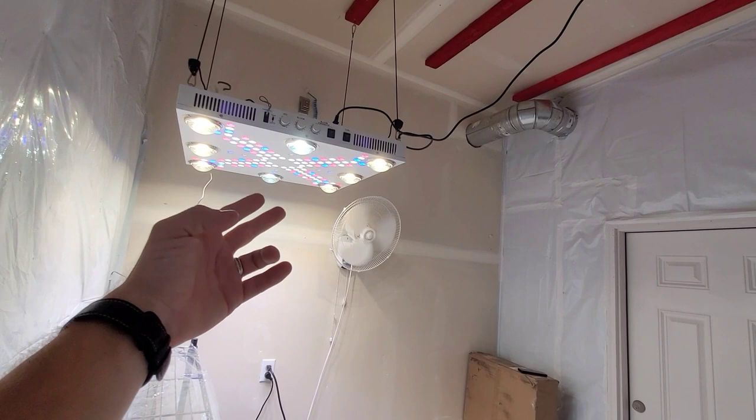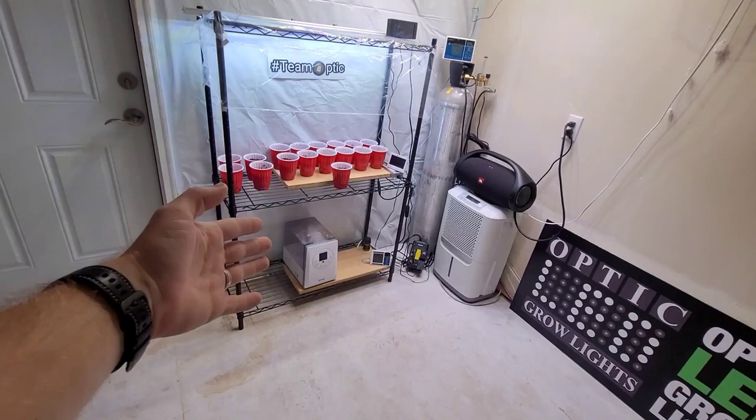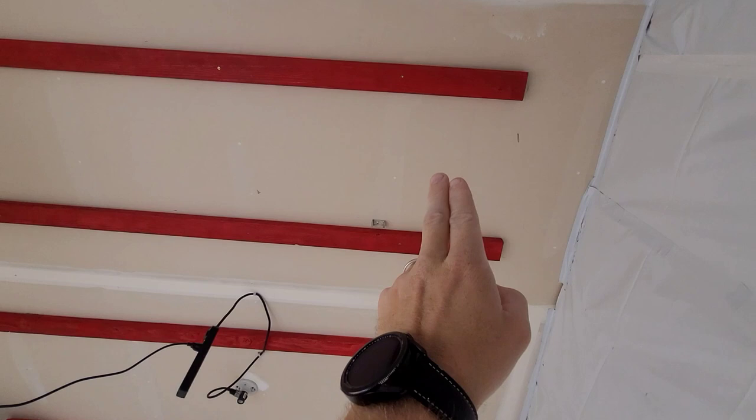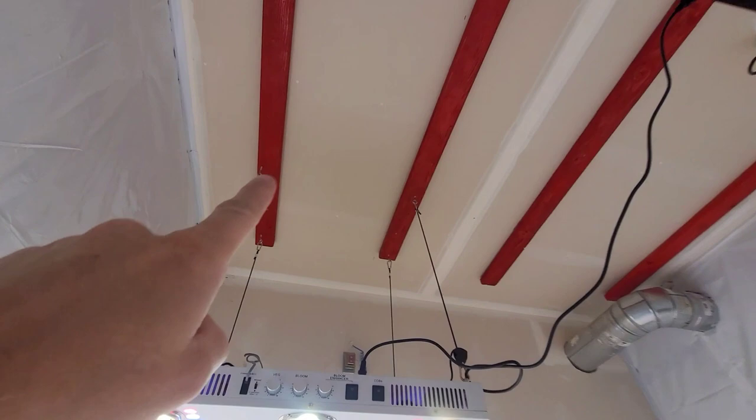I'm going to have the Slim Series in here too — the 720s. We're going to have four lights: one and two on this side, three and four on the other side. These red two-by-fours are what we're hanging the lights from, as you can see over here. We only have the one light up right now — we're getting more lights up.